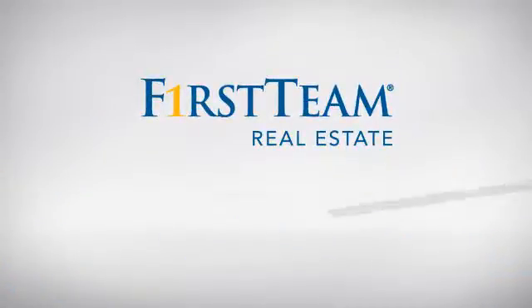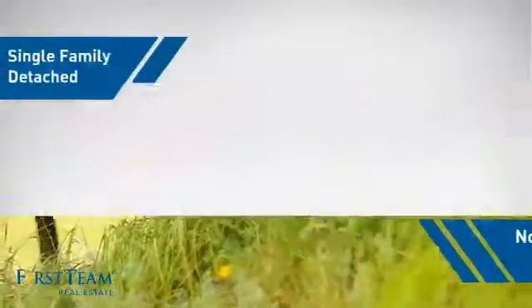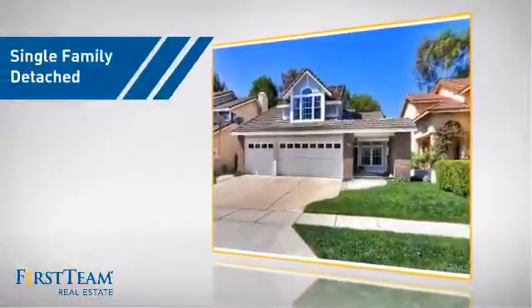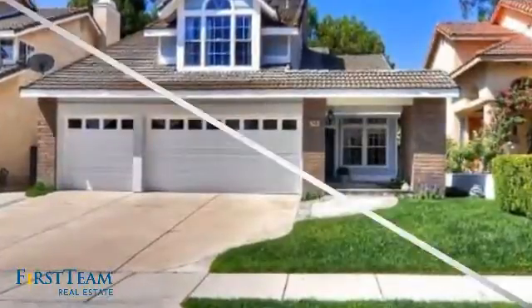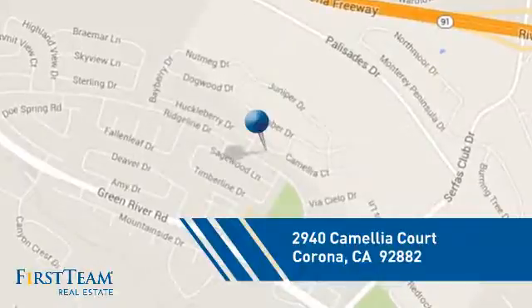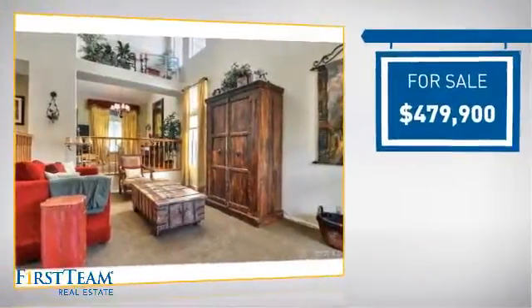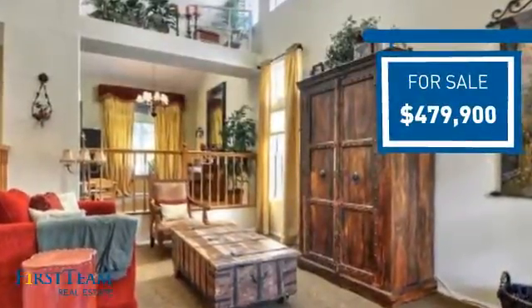At First Team Real Estate, you'll find just the right home for you. This video is brought to you by your real estate agent. This detached home is a great choice for families who want the privacy of their very own lot, and it's located in the Corona area. Currently listed at just over $475,000, it offers an excellent value for the area.